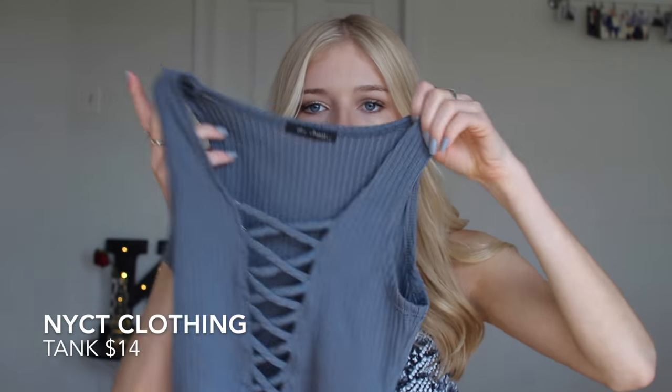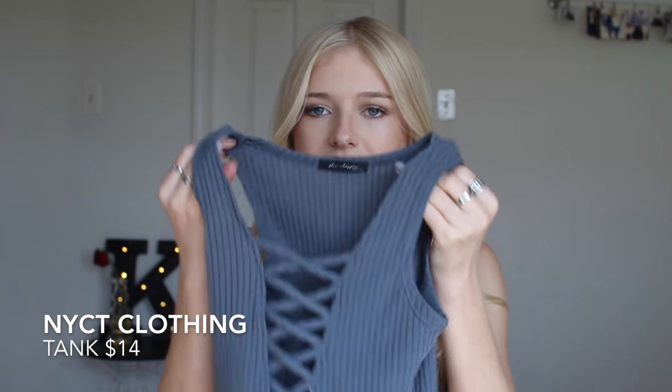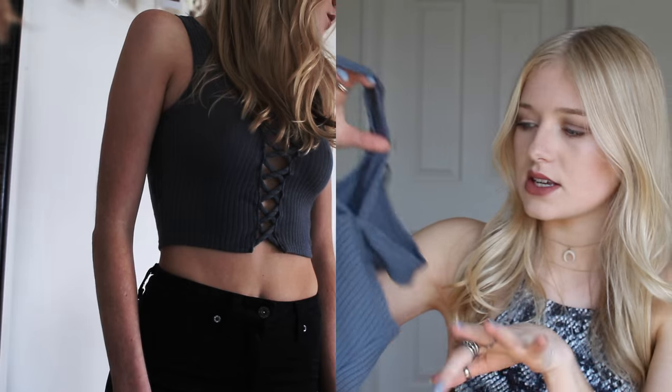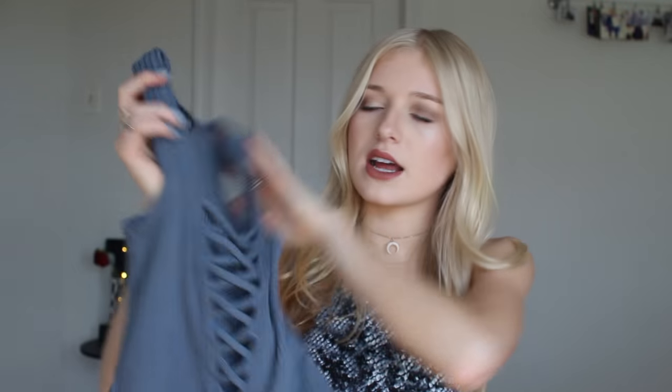This is an adorable tank top that laces up from the brand NYTC. I love this top — it's the coolest lavender gray color and the way it crisscrosses is super flattering. It's ribbed and I got it in a size small. Thank you guys so much for taking the time to watch this video. I really hope you enjoyed it. All my social media links are linked down below in the description. Have a lovely day — please subscribe and give this video a thumbs up!